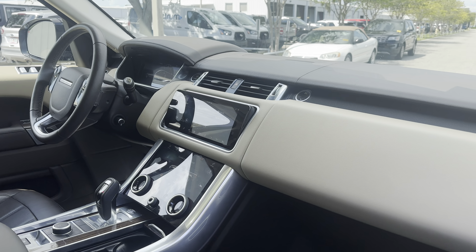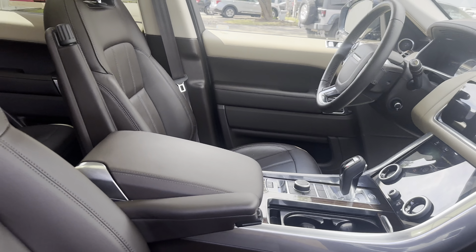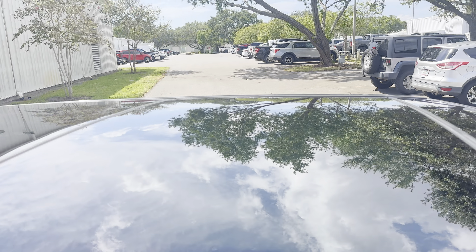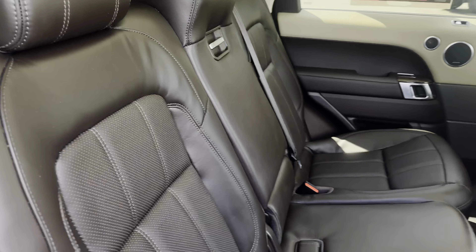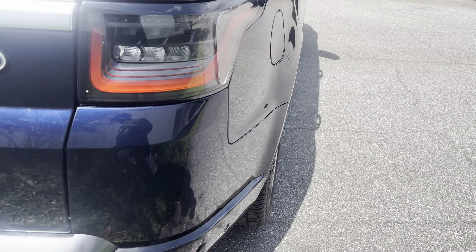It's a 2020 Land Rover Range Rover Sport, blue over brown leather interior, dual power seats, memory seating on the driver's side, power windows, locks and mirrors, push button start, electronic climate control, traction control, navigation, and heated seats.